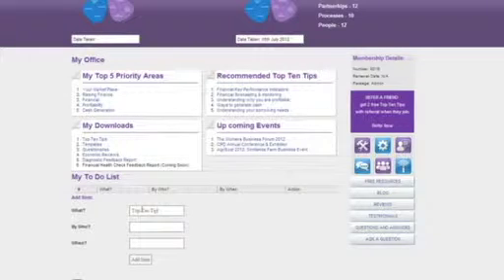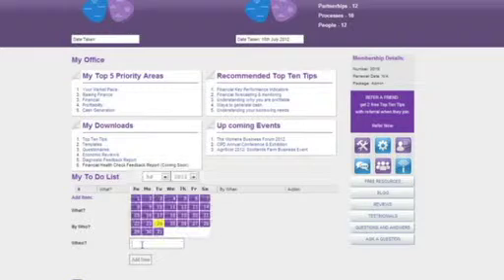When the to-do date approaches you'll be sent a quick email reminder to your inbox to make sure that you've taken the necessary actions.